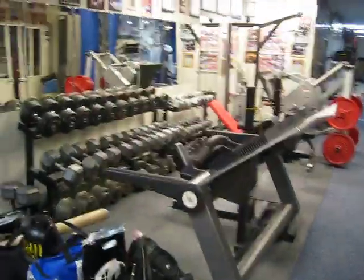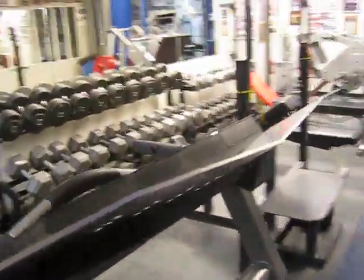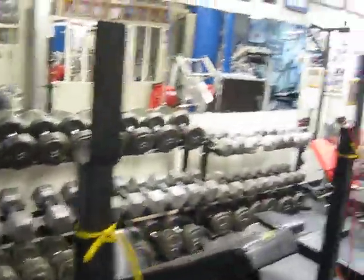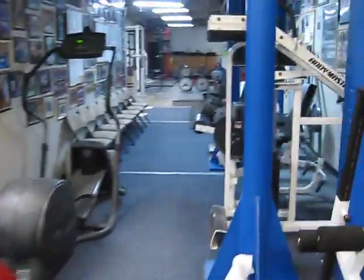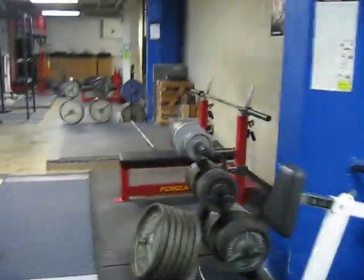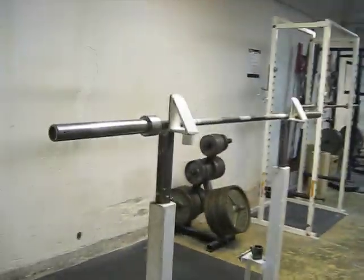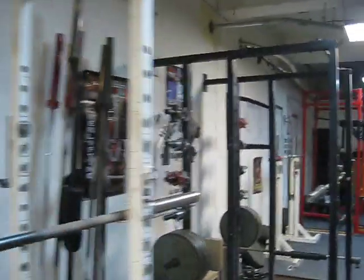Got a basic setup here — dumbbells, treadmill. I don't know if anybody uses the treadmill today, but maybe Jason because he likes to look pretty. Big leg press machine, a crazy wall of fame, Forza benches, some jack stands, a lifting platform, and all kinds of bars.